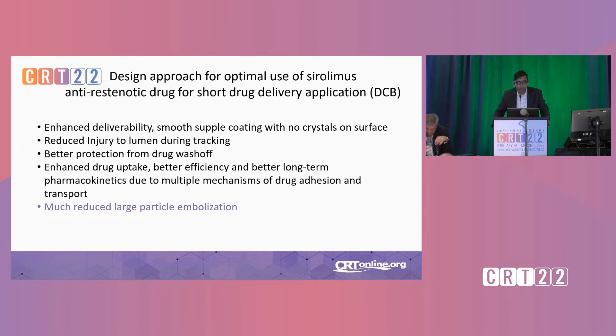What are the design approaches for optimal use of sirolimus as an anti-restenotic drug? We need to enhance deliverability — the balloon must be deliverable with reduced injury to the lumen during tracking. We certainly need better protection of the balloon and drug to prevent wash-off before it reaches its target. We need to enhance drug uptake, better efficiency, better long-term pharmacokinetics — really needing the pharmacokinetics to be more like a sirolimus eluting stent rather than short-term. And we need to prevent particulate matter from embolizing downstream.